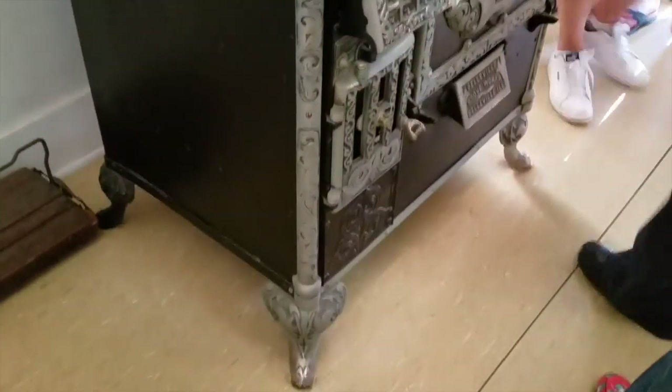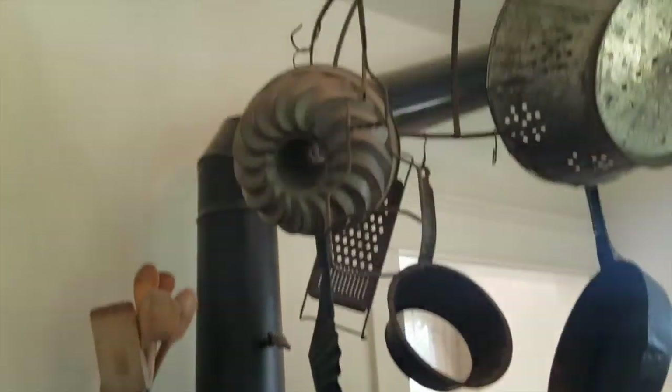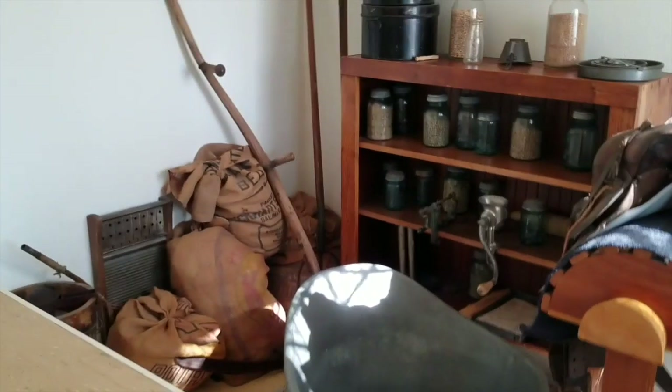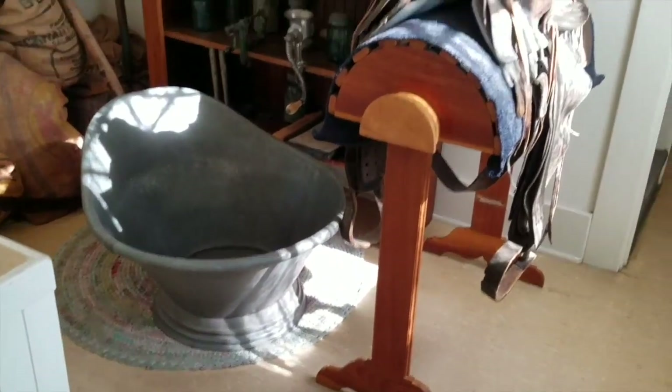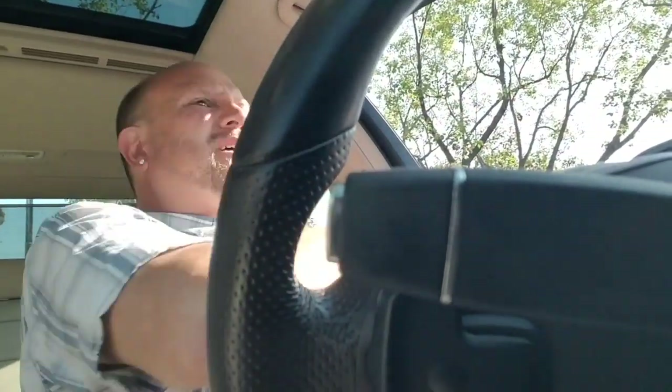Everybody take a look in there before you go. I've got to get out of here — I've got to boogie, because they're setting up for a wedding. I can't imagine they'll want me hanging around. We are off to the next one. We'll see you soon. Thanks, guys. Bye.